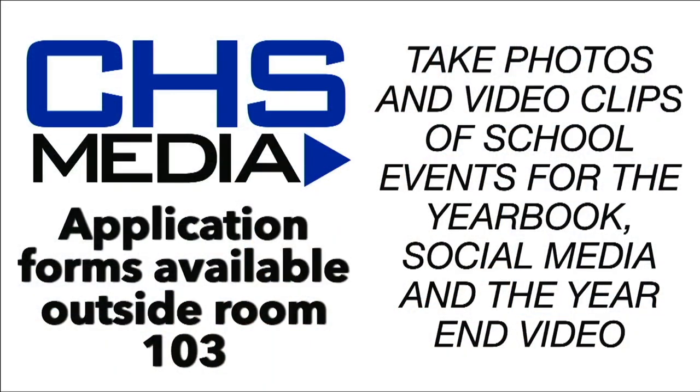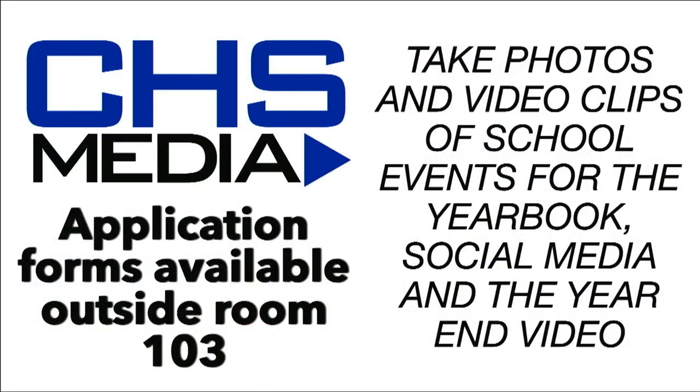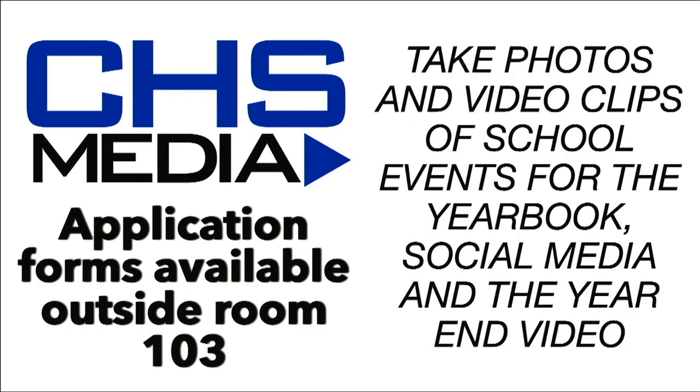New members are also needed for the CHS media team. The CHS media team attends school events both during and after the school day to take photos and video clips. The images you capture will be used in the yearbook, on the school's social media channels, and in our year-end video. Application forms for the CHS media team are available outside of Room 103 and are due by tomorrow. See Mr. Tribucco in Room 103 if you have any questions.